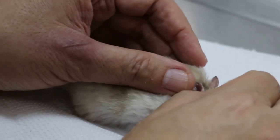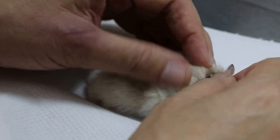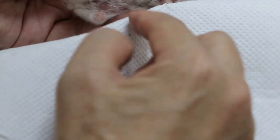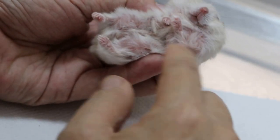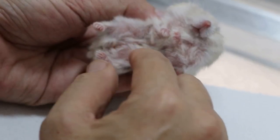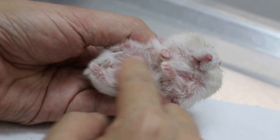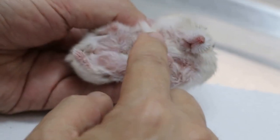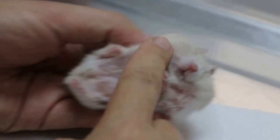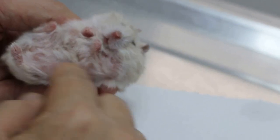Do you use bathing sand? Stop the bathing sand for the time being — sometimes it irritates the lower part. Stop until the hair grows back. If you want to do a wash, use an anti-fungal shampoo to wash. We will shave her first, because it will help her to wash.